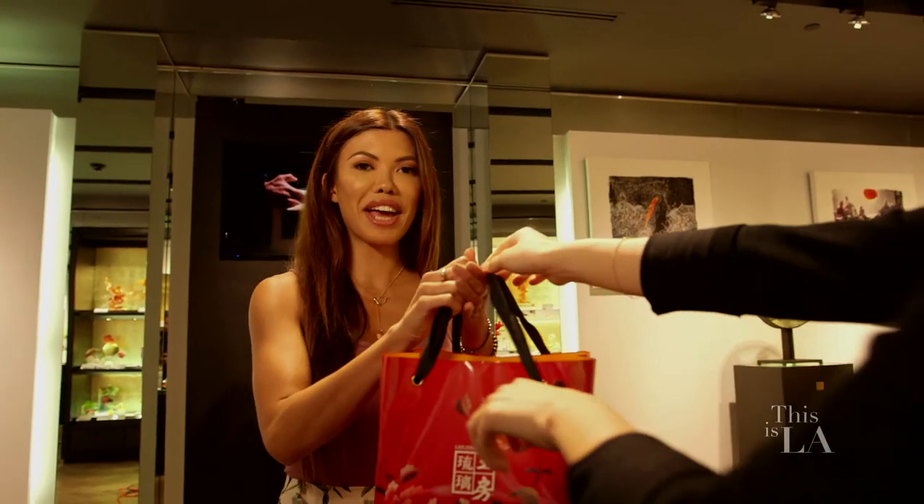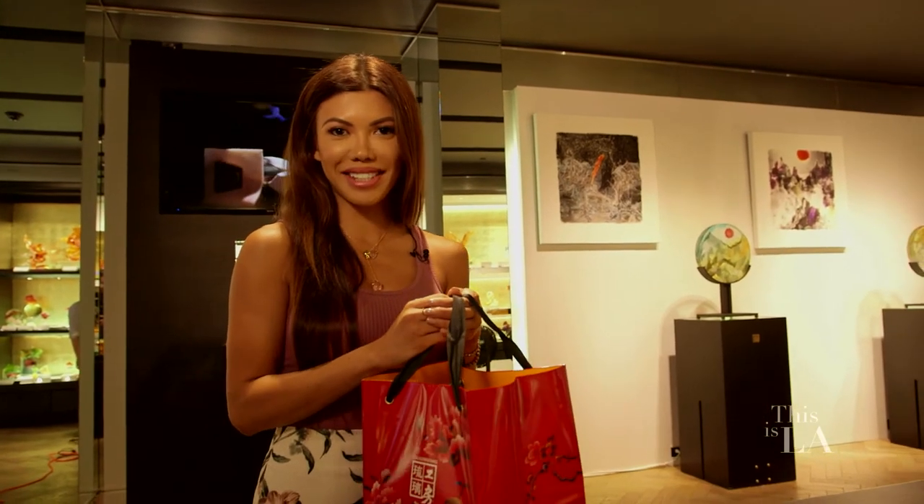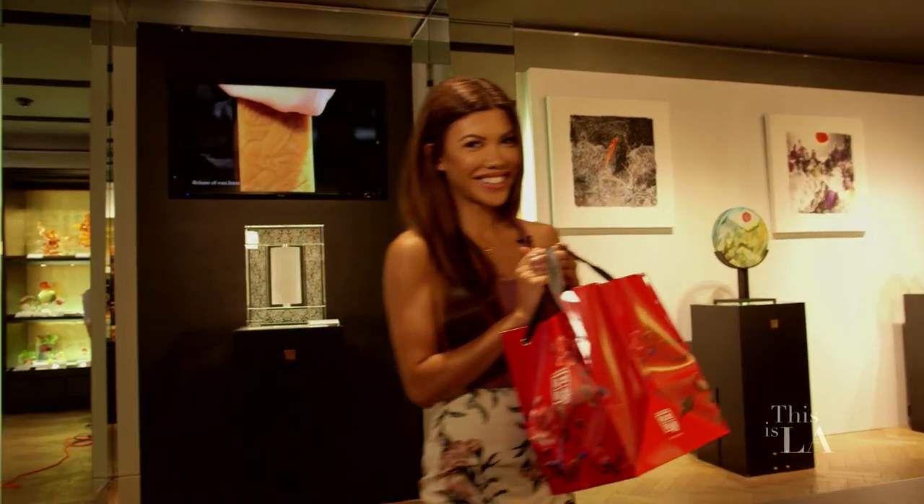Thank you so much. The next time you're looking for one-of-a-kind art pieces, make sure to stop by Lioli Art. Thank you.